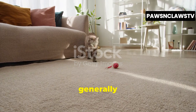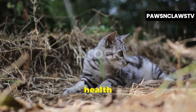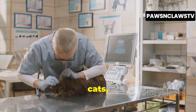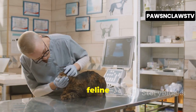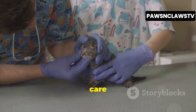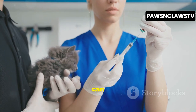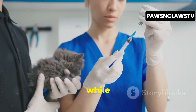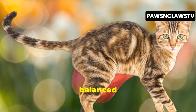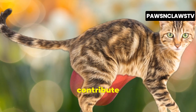Sokoke cats are generally a healthy breed, known for their robust constitution and resilience. They have few breed-specific health issues, which is a testament to their wild origins and natural hardiness. However, like all cats, they are susceptible to certain common feline ailments. Regular veterinary checkups, vaccinations, and preventative care are essential to ensure their long-term health and well-being. Keeping them up to date on their vaccinations can protect them from potentially deadly diseases, while regular checkups allow your vet to detect any potential health issues early on. Providing them with a balanced diet, plenty of fresh water, and opportunities for exercise can further contribute to their overall health.